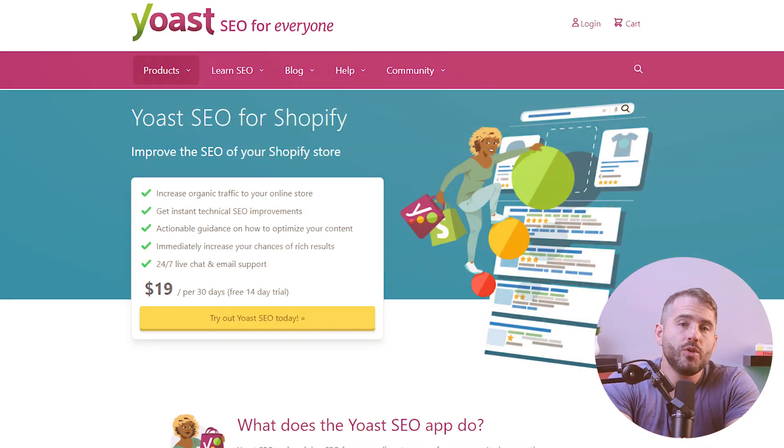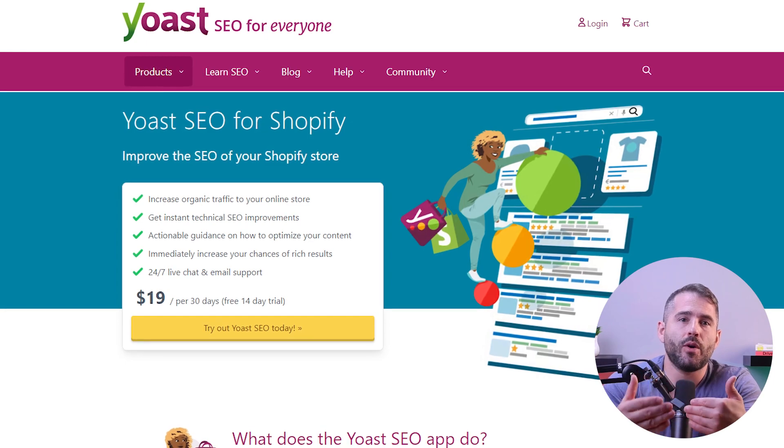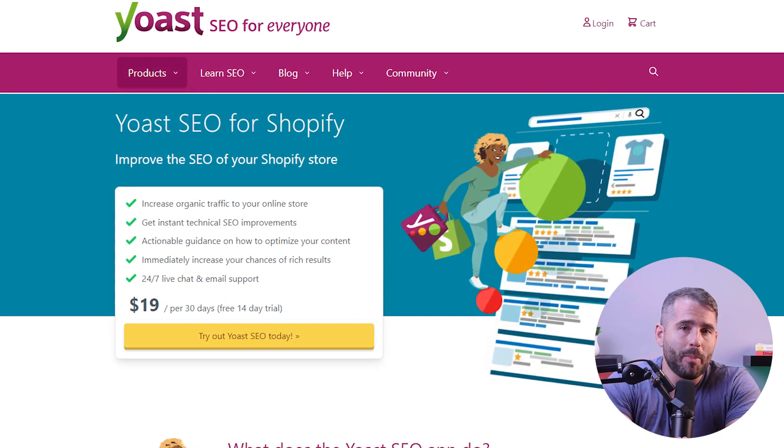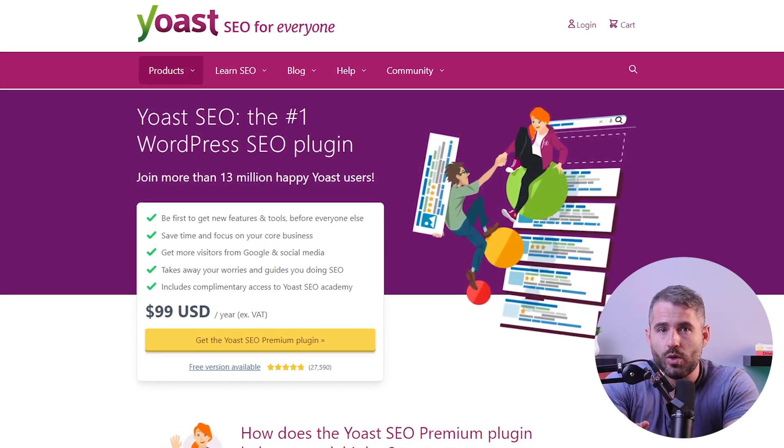Using an app integration like Yoast SEO helps here since it analyzes your website and suggests how you can improve your SEO and drive traffic to your website. Yoast is one of Shopify's 8,000 plus app integrations while also allowing integration with WordPress and WooCommerce.